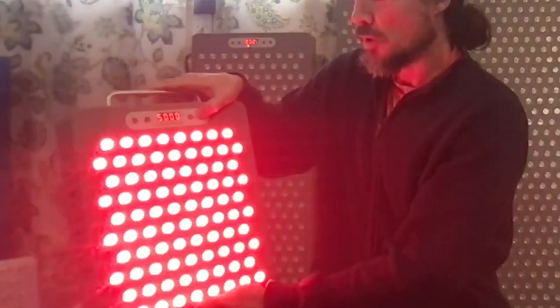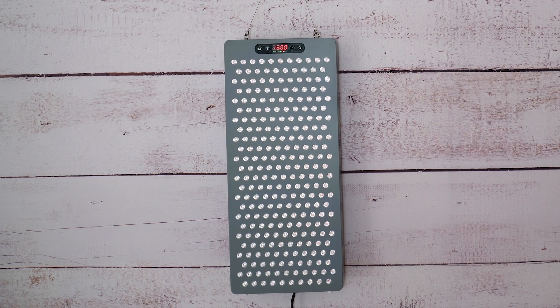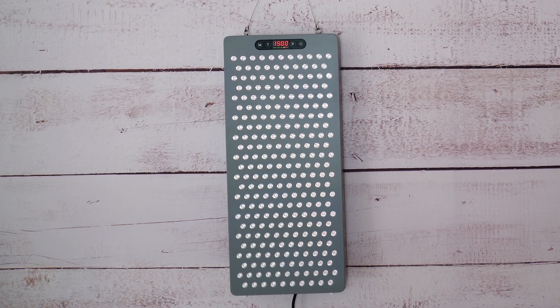Thirdly, and this is quite a big announcement: the LEDs are going to be triple chip. It's something we haven't seen much of in this space — we've seen a few panels with dual chip LEDs — but triple chip means the light is nicely spread and you're getting a mix of both near infrared and red light in every single LED bulb.